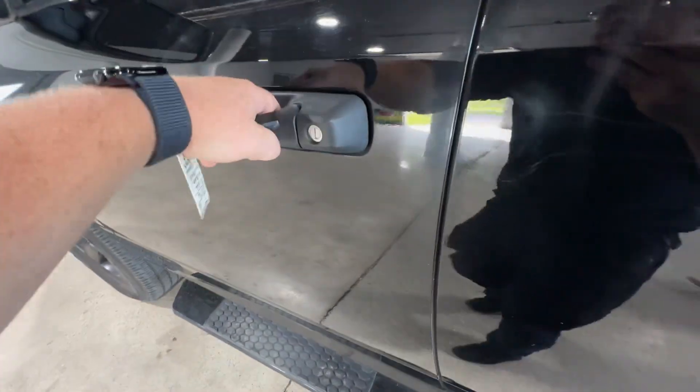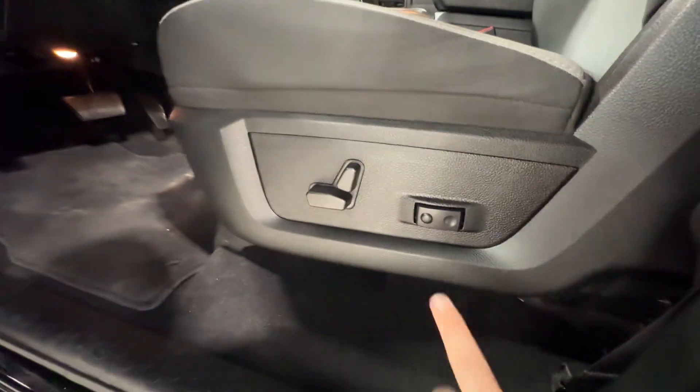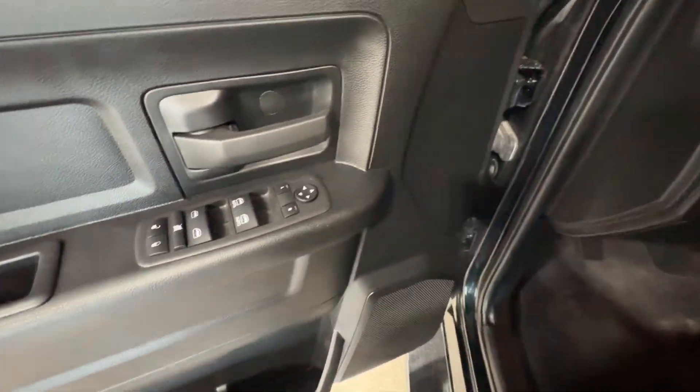Coming around here, you do have your full power seats available inside here, including your lumbar support there. You do have one touch up and one touch down on your front windows there as well.